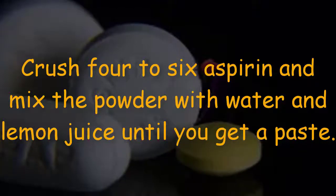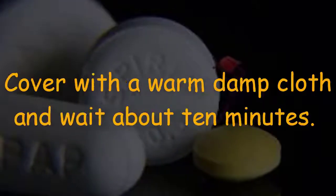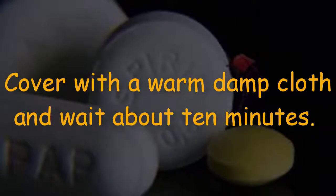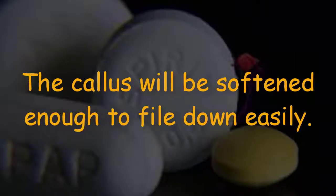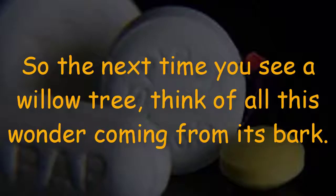The final trick, number seven: help remove those stubborn heel calluses. Crush four to six aspirin and mix the powder with water and lemon juice until you get a paste. Smear the paste on your callus, cover with a warm damp cloth, and wait about 10 minutes. The callus will be softened enough to file down easily.